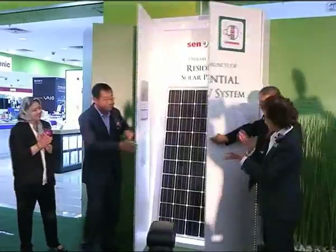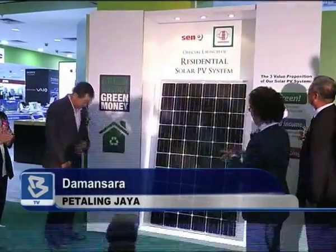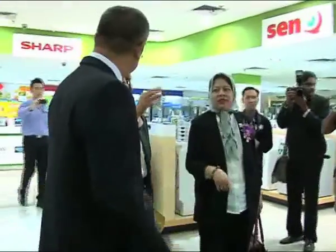There are three residential solar PV system packages available that can generate between 4 to 12 kilowatts. The packages cost between 40,800 to 122,400 ringgit and come with three years of free maintenance service.